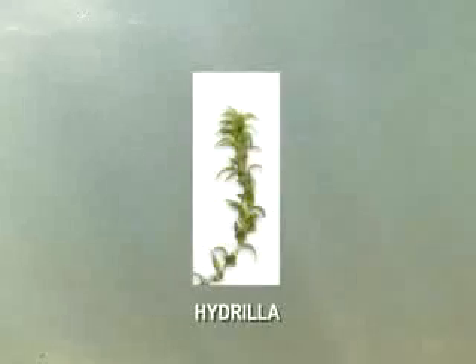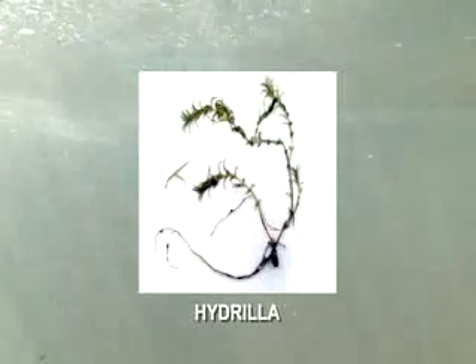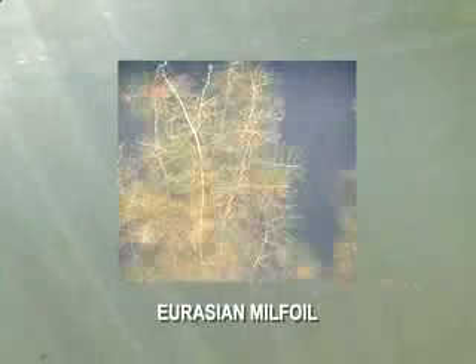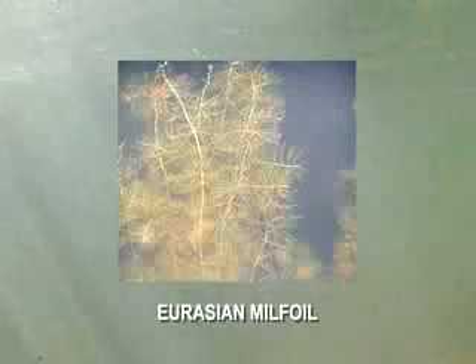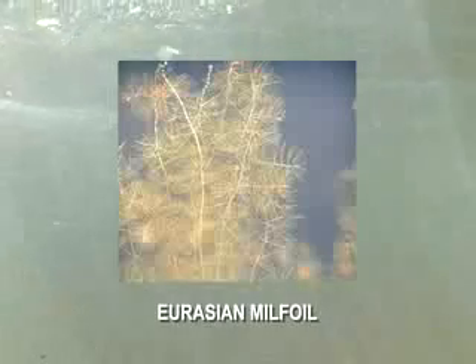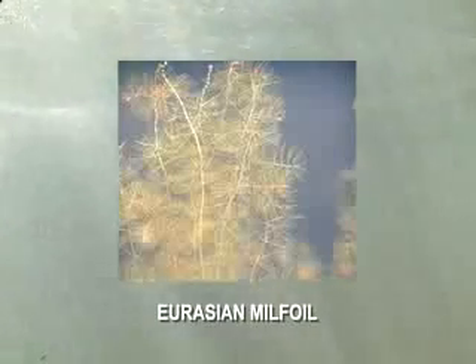Hydrilla is another invasive submerged plant that is currently most common in southern Pennsylvania ponds. It has dense, finely toothed leaves coming off stems in whorls of three to eight. Eurasian milfoil is an invasive non-native plant that quickly grows to nuisance levels. The leaves are dark green or reddish in color with a fine feather-like appearance, growing on long thin stems.